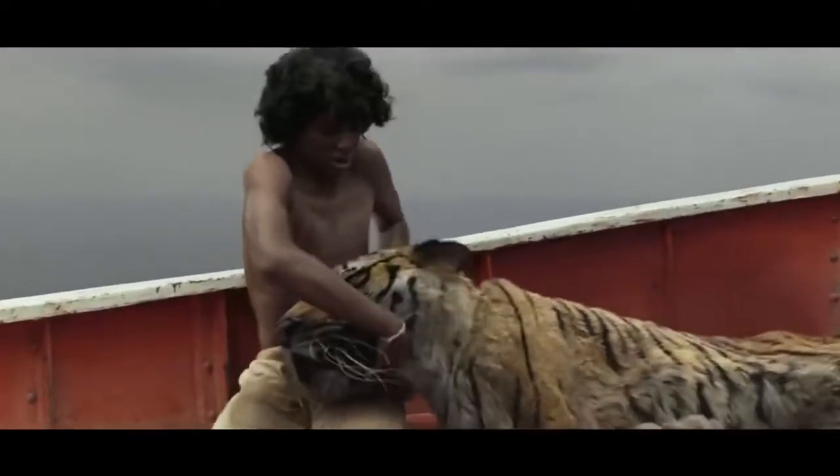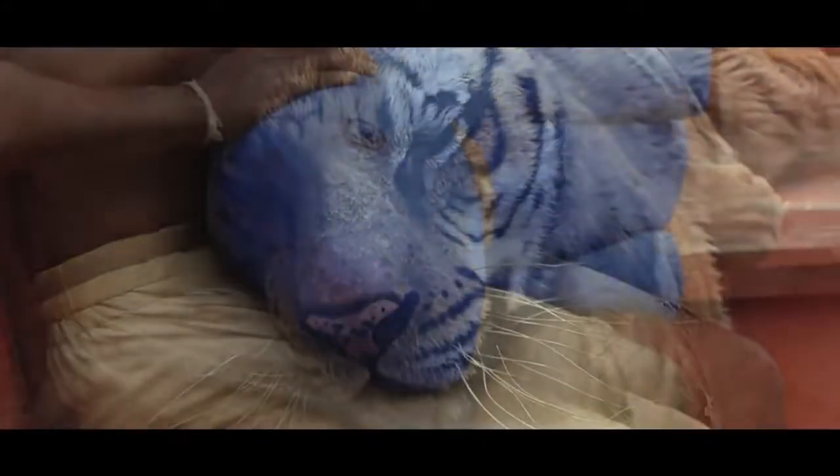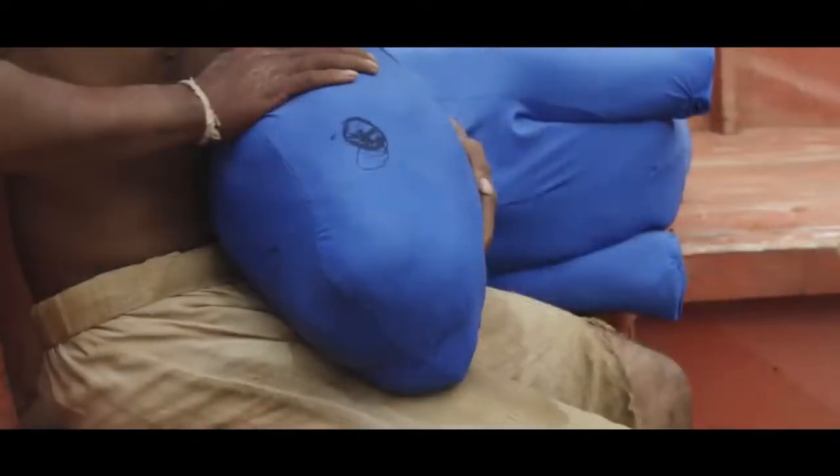However, for the close-up shots where Pi has to physically interact with the tiger, they didn't use a tiger either. They used a blue teddy bear, with badly scribbled on eyes.